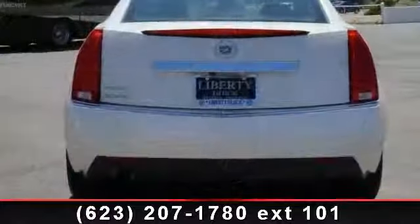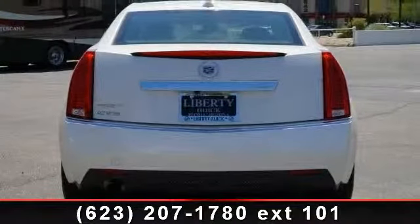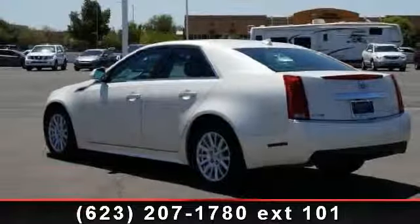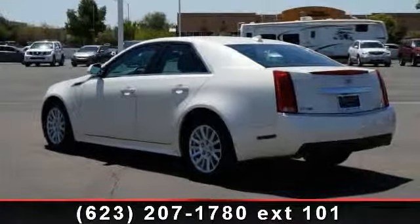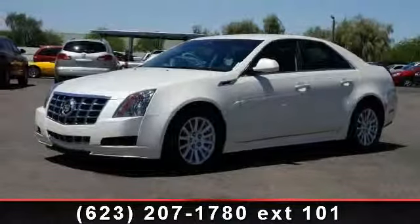This vehicle's top features include AM FM stereo, steering wheel audio controls, automatic headlights, universal garage door opener, daytime running lights, telematics, adjustable steering wheel, and passenger airbag sensor.